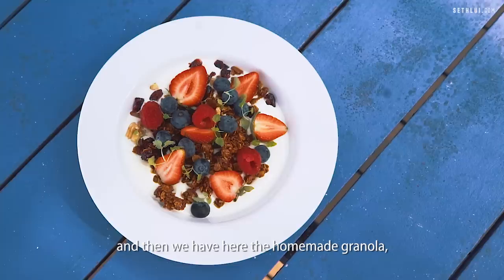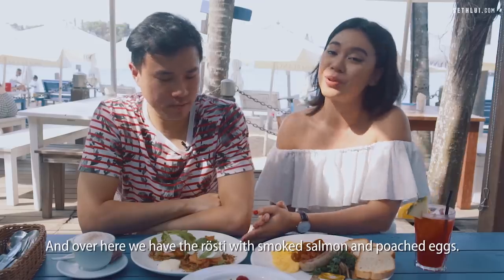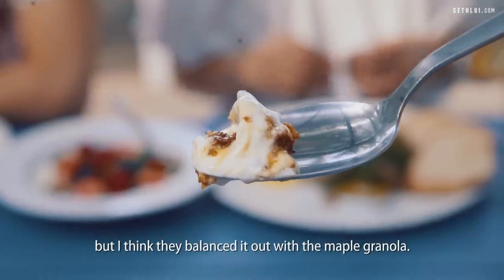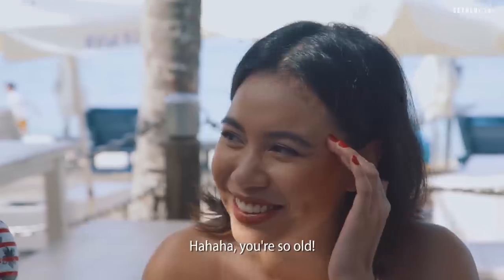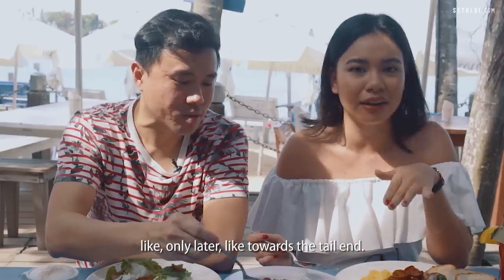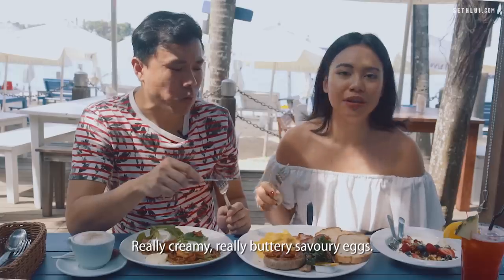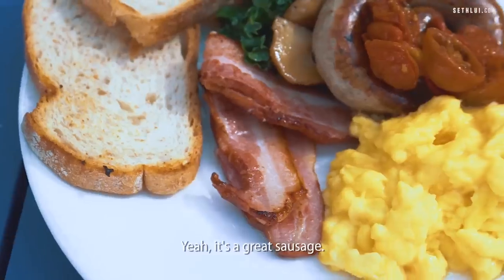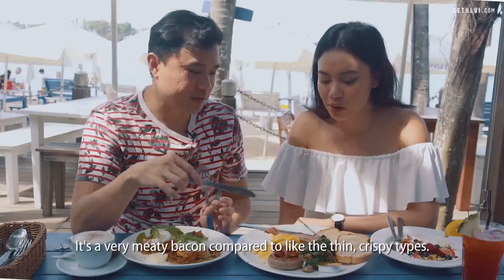Here we have the Coast breakfast, homemade granola with Greek yogurt and fresh summer berries, and a rosti with smoked salmon and poached eggs. I'm not typically a fan of Greek yogurt because it's sour, but they balanced it out with the maple granola — though the sweetness only comes through towards the tail end. The Coast breakfast eggs are really creamy, buttery, and savoury — not overcooked so still runny. The sausage is great, and the thick cut bacon is actually quite smoky — very meaty compared to thin crispy types. I really like the bacon.